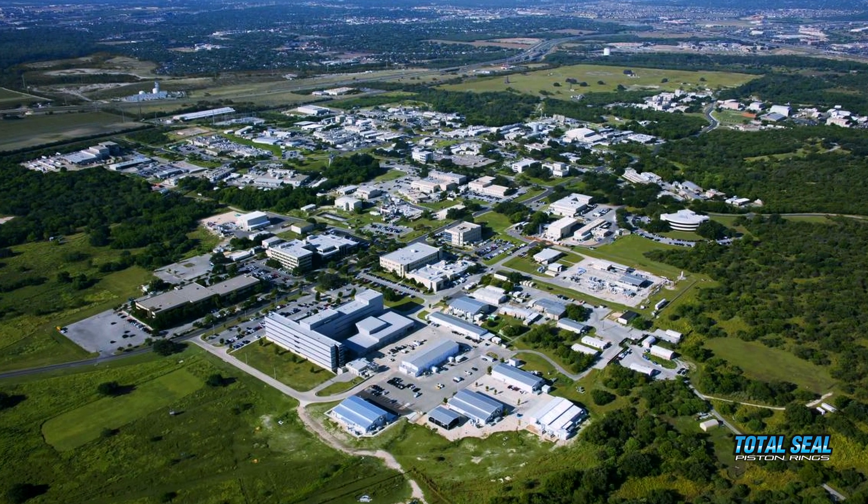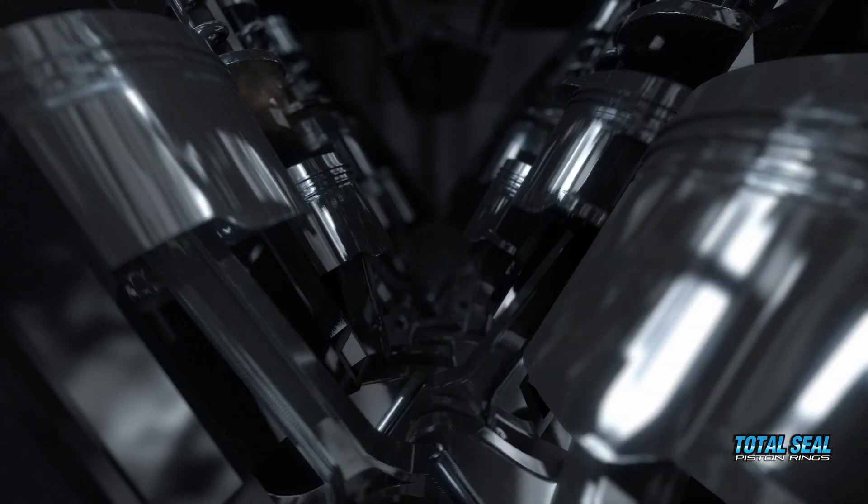This is the largest independent research institute in the world. Explain to everybody what we're going to be doing to learn the answer of whether or not cylinder bore finish affects the friction and the wear of an engine.